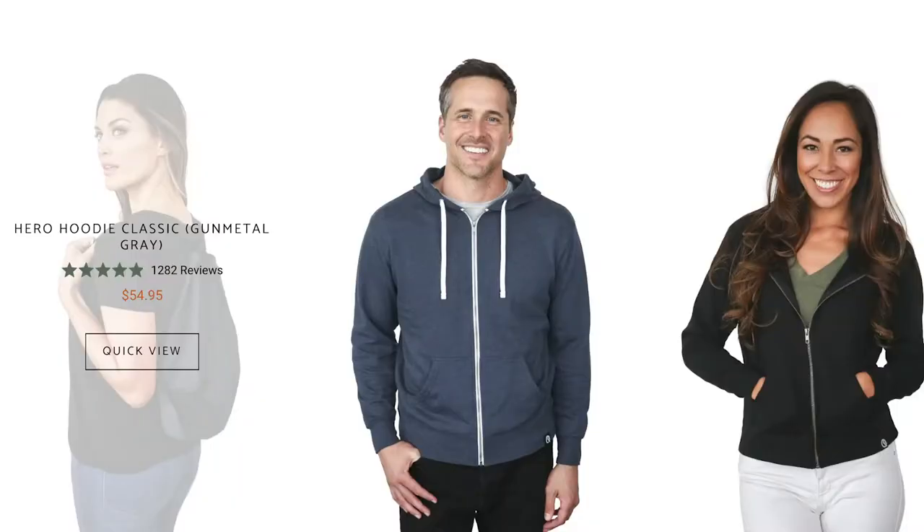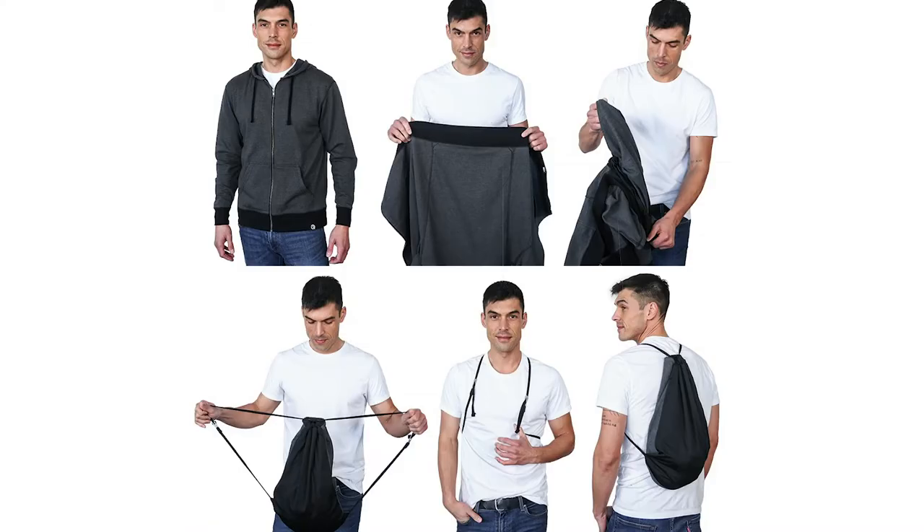That's good news since this particular model goes for $55, although shipping is included. That's a bit steep, but given the novelty and convenience of the item, I don't think it's outrageous.